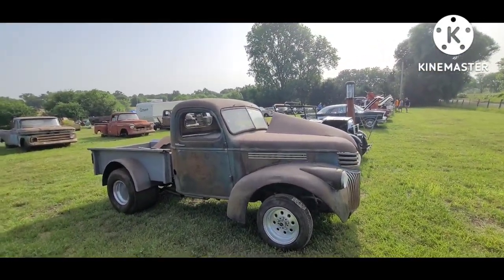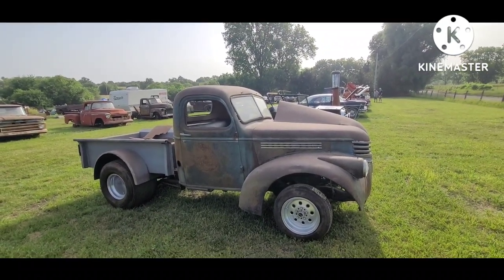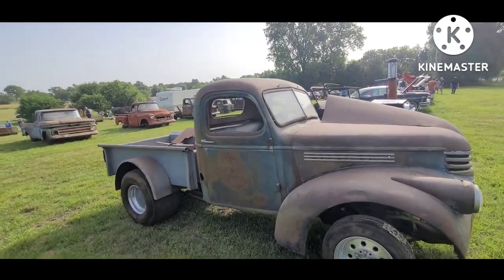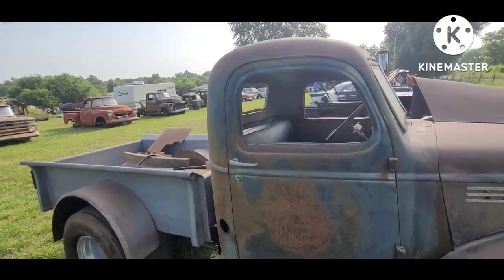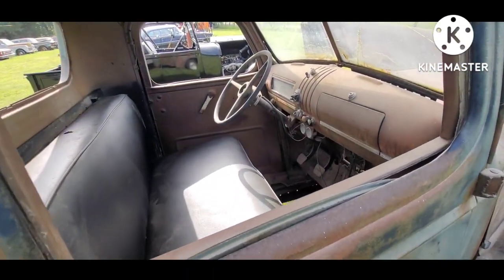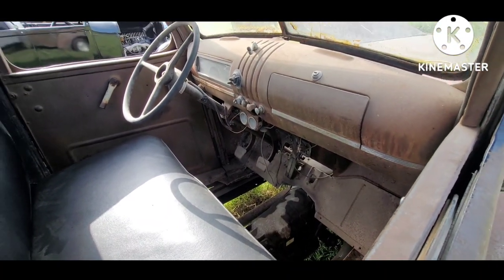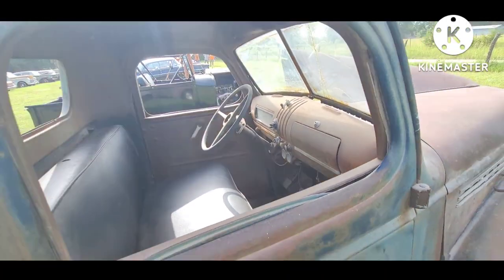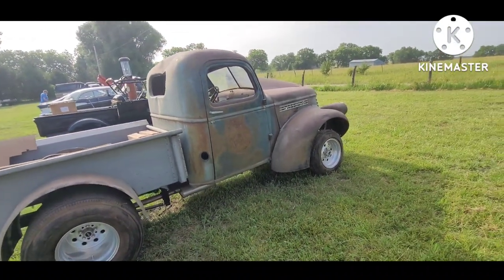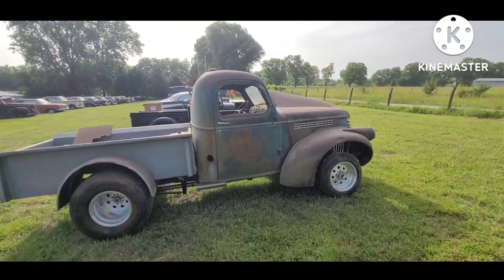46 Chevy truck, 41 to 46 — very, very little differences on these in the various years. I think something about the door locks the guys were saying. So this one they've put on an S10 frame and used pretty much the original sheet metal. I believe those are big truck front fenders — they've got a huge wheel arch to them.